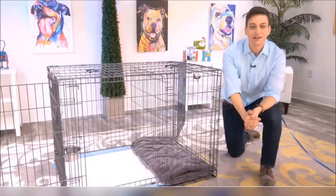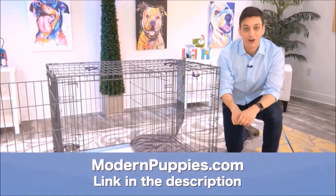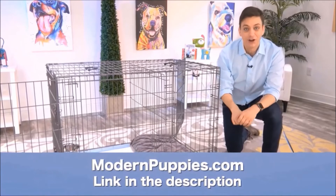The potty training puppy apartment comes in many sizes to fit all types of dogs. You can get it at ModernPuppies.com — I'm going to have a link in the description along with a coupon code that's going to give you a nice discount.